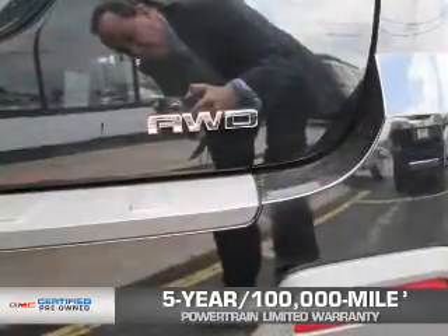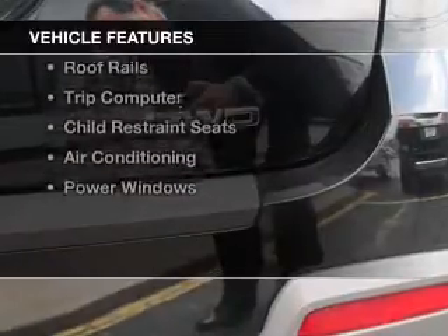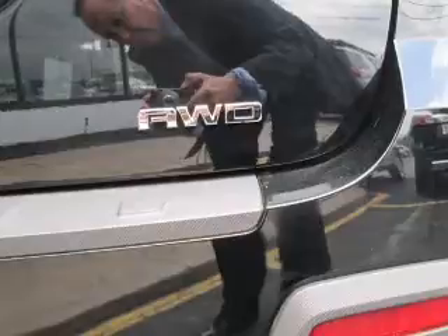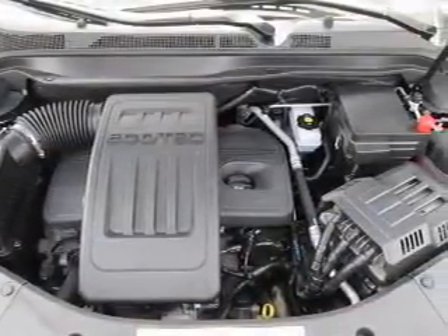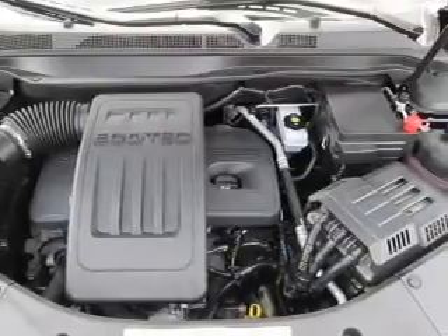We didn't call it OwnerCare for nothing. The features include a sunroof, Bluetooth connectivity, automatic climate control, power seats, roof rails, a trip computer, child restraint seats, air conditioning, and power windows.